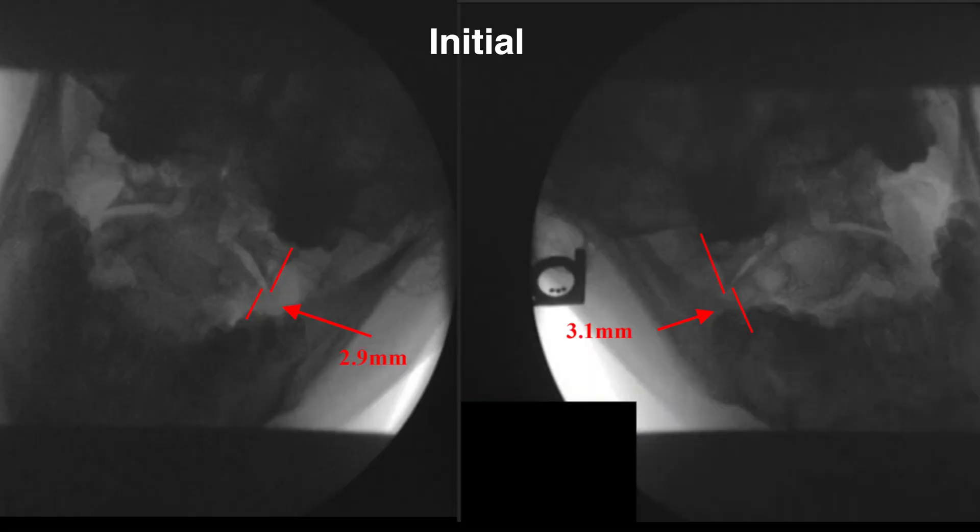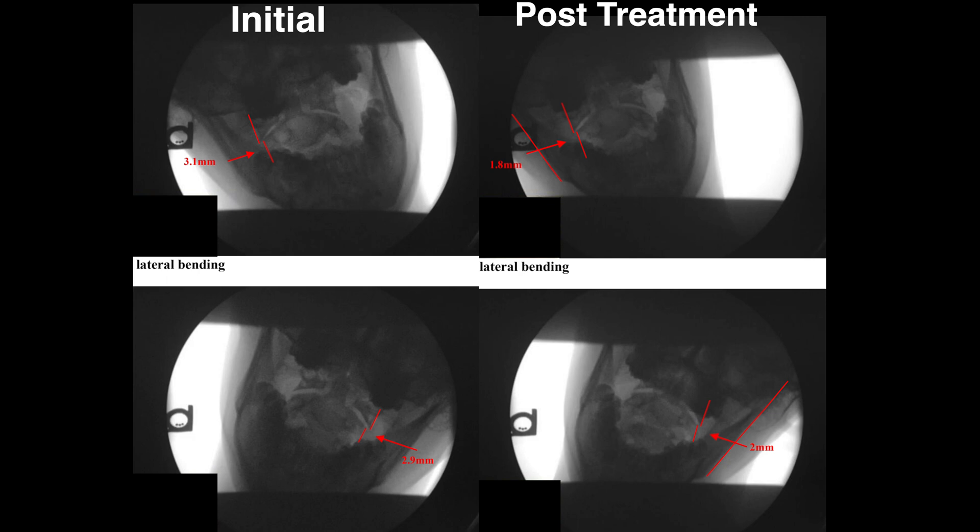We had a patient fly down from Washington DC for a four-day intensive therapy where we treated him every day. In those four days we were able to reduce his lateral overhang or C1C2 instability by a collective two millimeters, which was approximately a one millimeter reduction to each side.